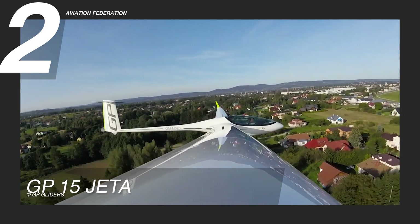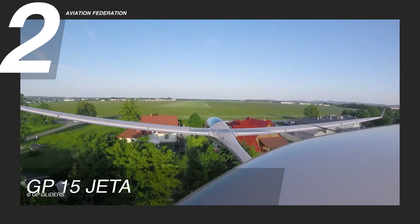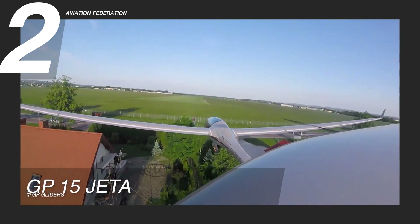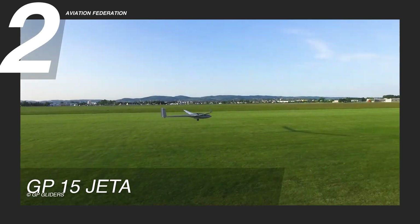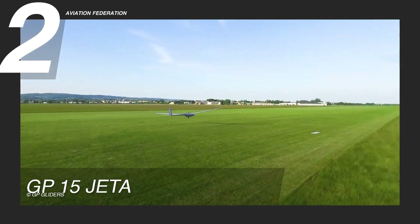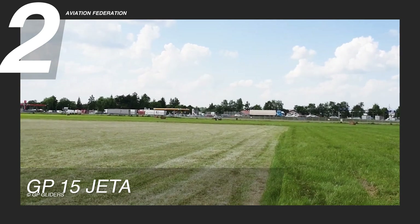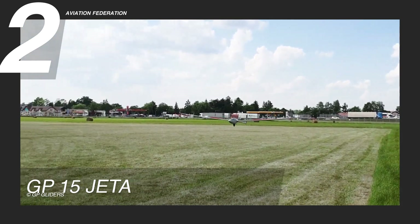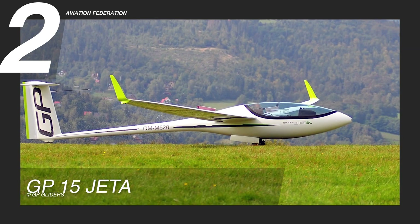Available options for customization and enhanced comfort include an electric retractable and steerable tail wheel, heated cockpit and seat, and a carbon interior package. The current price of the GP-15 Jetta is now at US$129,900.